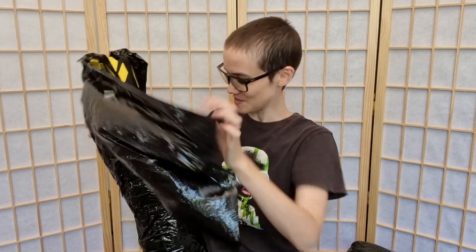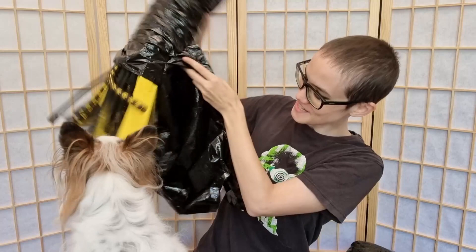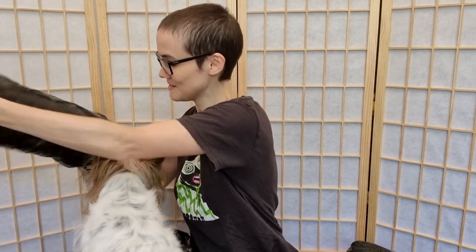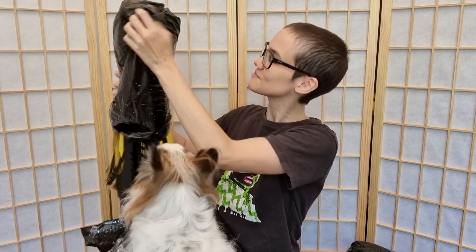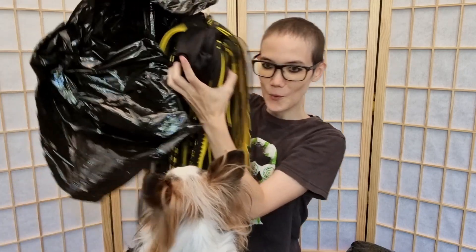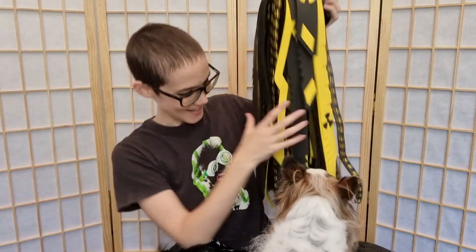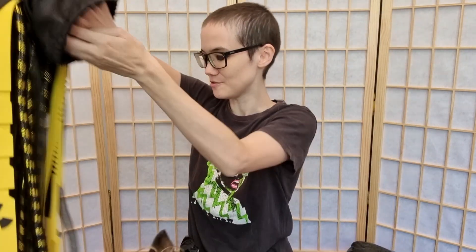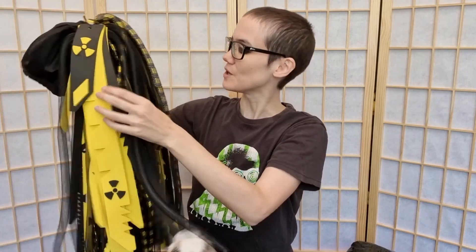Oh my god. What is it? Yeah, and it survived the trip all the way from Italy. I've got to figure out exactly how it works. That's right, kids — I didn't shave my hair for nothing, did I? Cyber locks! I've been wanting to get them for ages.